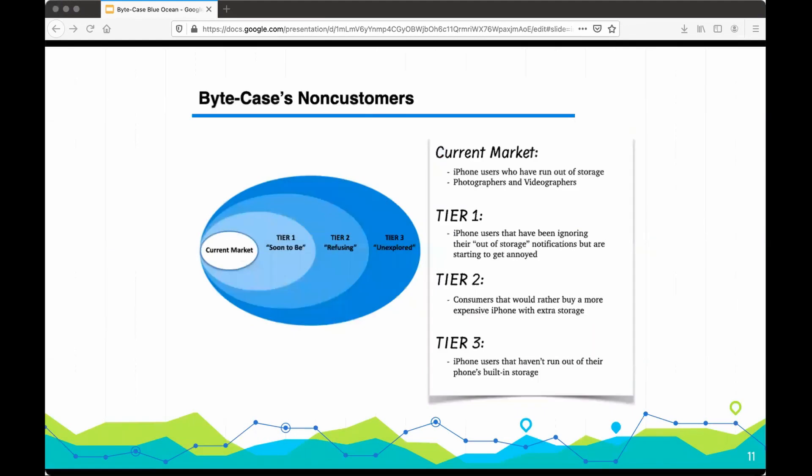Our current market are students, tourists, photographers, and anyone else who runs out of storage fast. Our tier one consists of people who have simply been ignoring and living with the storage full notification. Our tier two consists of consumers who would just buy the more expensive iPhone.